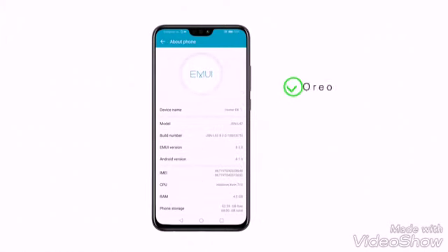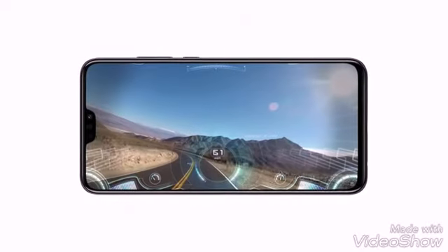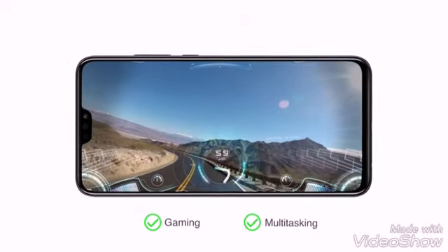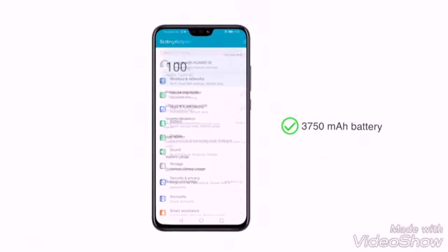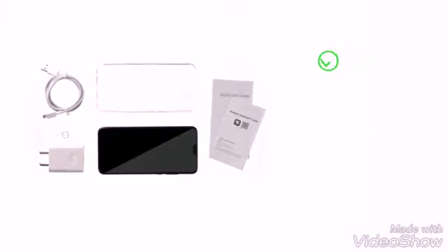The Honor 8X runs on Android Oreo plus EMUI 8.2 operating system and has an octa-core processor with Mali G51 GPU, making it suitable for gaming and multitasking. The phone is powered by a 3750 mAh battery.